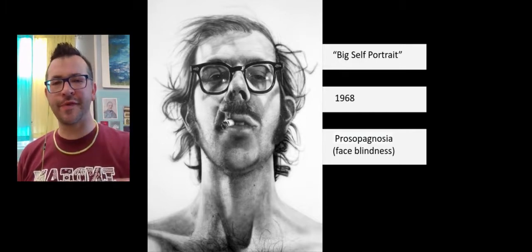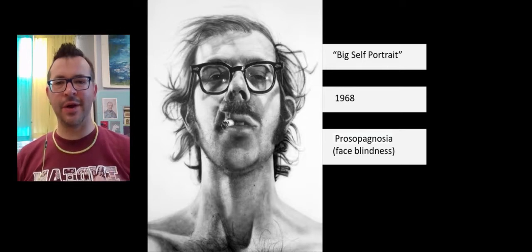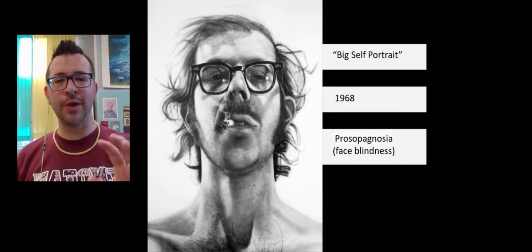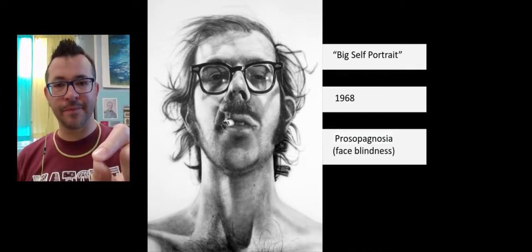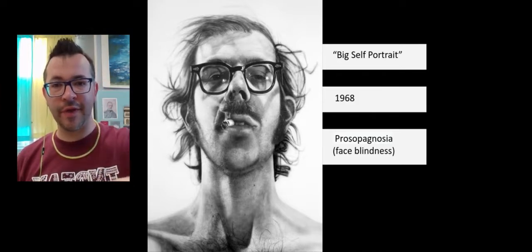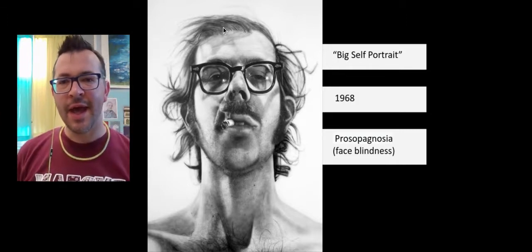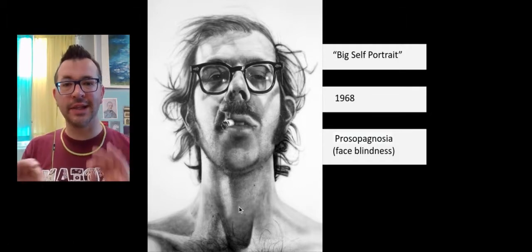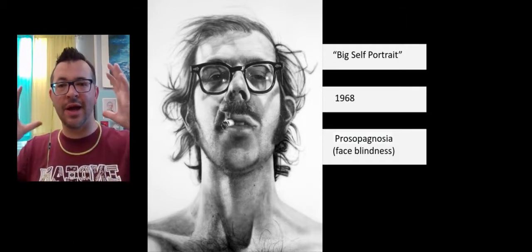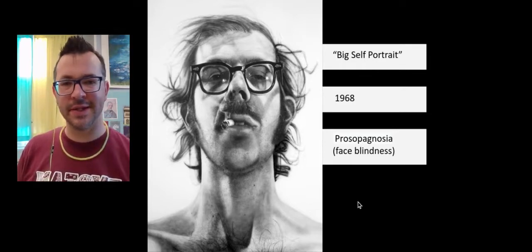He wanted to just record the visual information. One of the things I think is really fascinating about his painting is how he's able to take elements that are in very clear focus — like parts in the front of the face — and as you move back, the hair at the top and the neck and shoulders get a little fuzzier because they're more out of focus in the photo. I think that's just incredible.